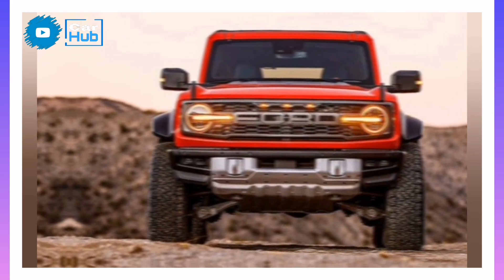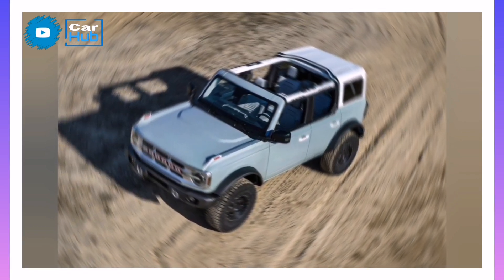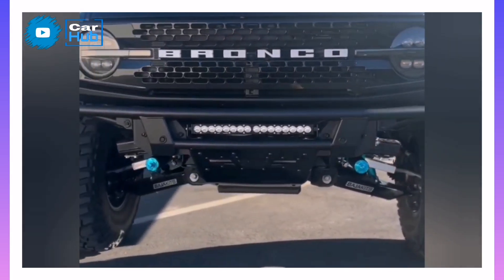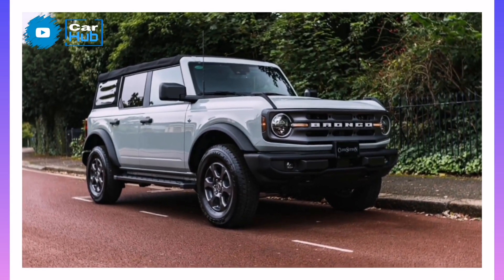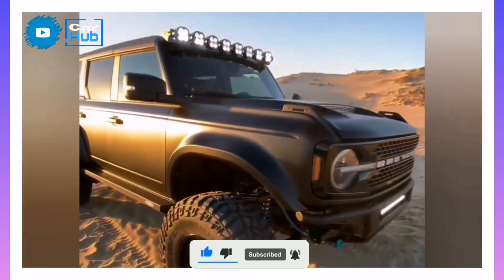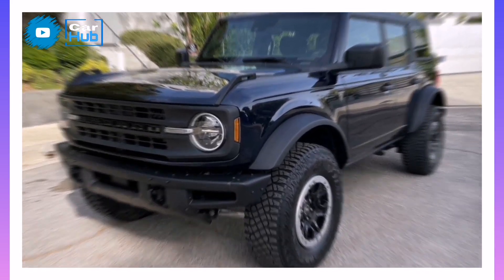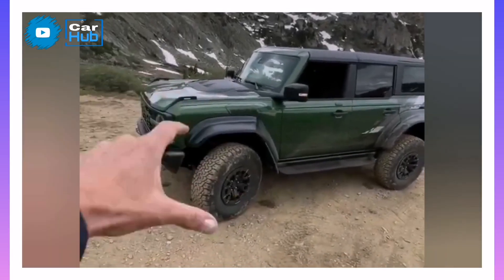After our first driving impressions, the Bronco impressed us with its on-road refinement. Not only is its steering more precise than the Wrangler's, but the Ford simply handles better overall. Of course, equipped with the largest tires and softest suspension, there's significant brake dive and its body-on-frame construction isn't kept secret. Still, the Bronco isn't a one-trick pony and it's capable of conquering truly treacherous terrain. Both the two- and four-door models are also rated to tow 3,500 pounds, the same as the Wrangler.